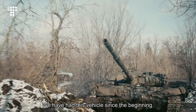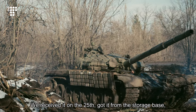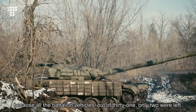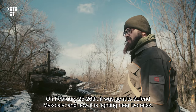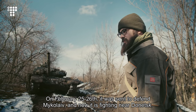We have had this vehicle since the beginning. We received it on the 25th, got it from the storage base. Because all the battalion vehicles — out of 31, only two were left. This vehicle, number 905, on February 25 to 26, was sent to defend Michael Levin. And now it is fighting near Donetsk.